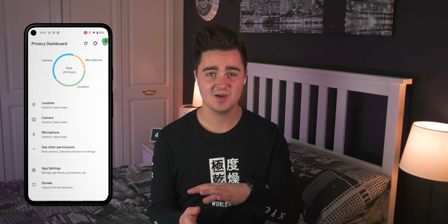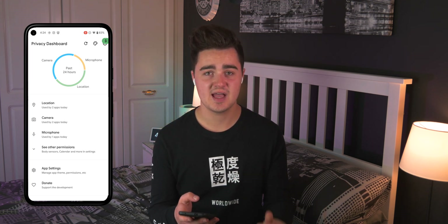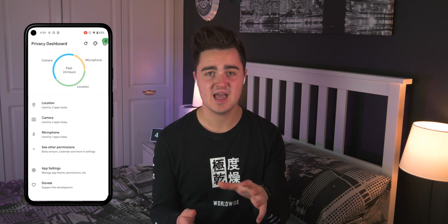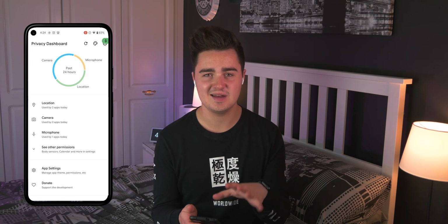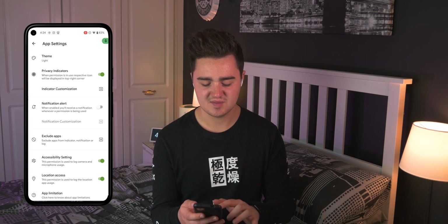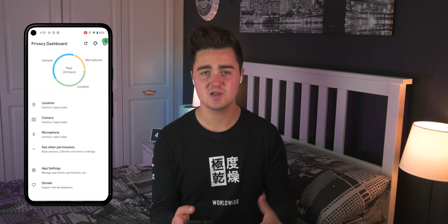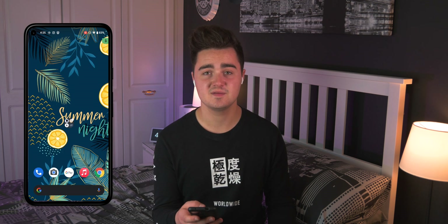Number seven is Privacy Dashboard — an app that tracks all permissions accessed by apps across your whole device. If an app uses your camera, location, or microphone, it logs it in one place showing the time and duration. It's handy for spotting if anything suspicious is going on. You can also turn on toggle notifications so it alerts you whenever a permission is accessed — useful if something dodgy is running in the background.